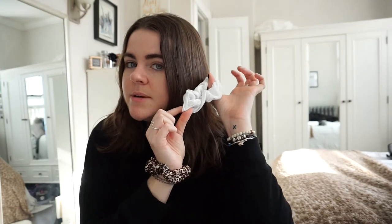Scrunchies are another favorite. I love this cheetah one — when you're wearing an all-black or simple outfit it just looks really cool on your wrist. The white one is also nice as contrast against my dark hair.